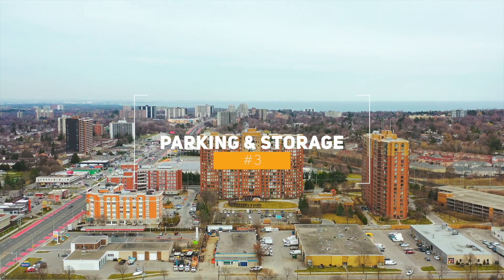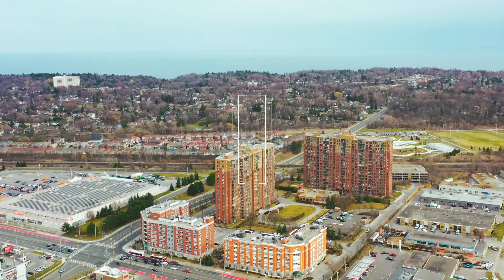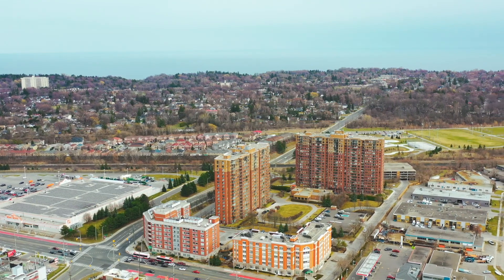Number three, parking and storage. The unit comes equipped with a storage locker, plus an underground parking spot.